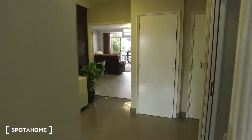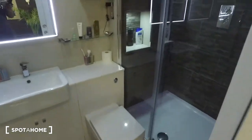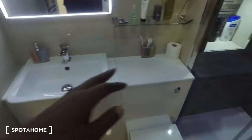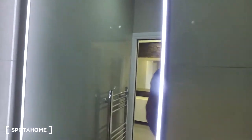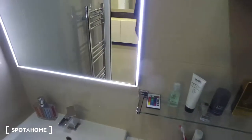Next we'll have the shared bathroom. We get a shower that's similar to the en suite that we've just seen, a toilet, sink, as well as some shelving for products. What's cool about the mirrors is that they have a touch light — you just have to wave your hand in front and the light comes on.